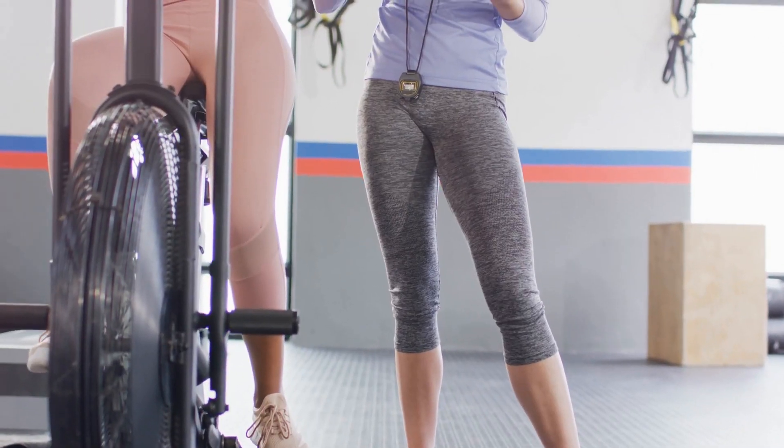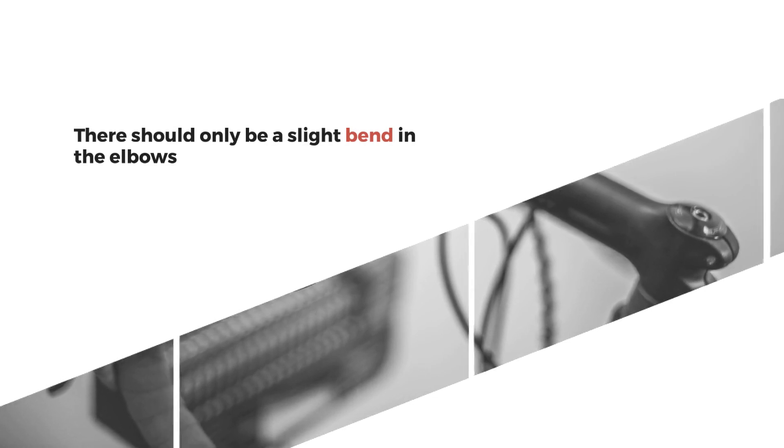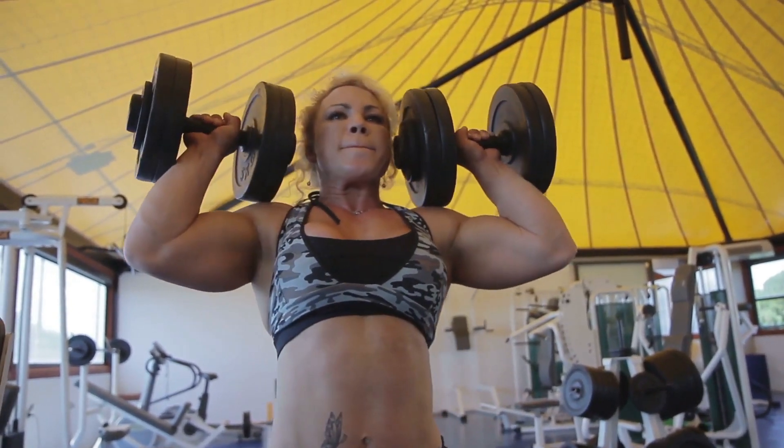Wrist strain can sneak up if you're not careful. Chase emphasizes the importance of proper form — there should only be a slight bend in the elbows. Keep those wrists straight and let your lower body do the heavy lifting.